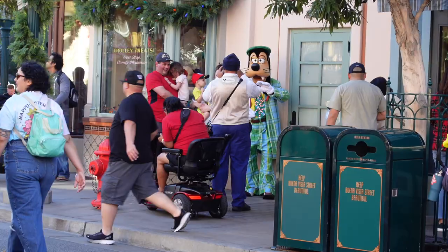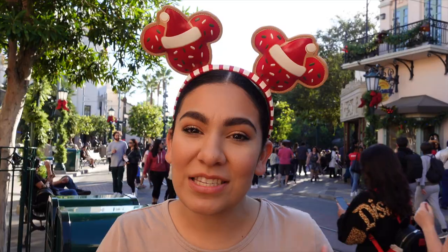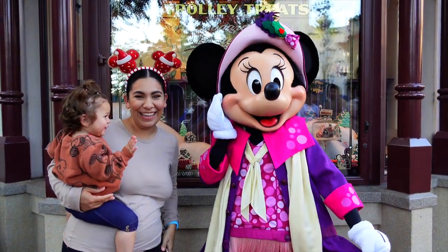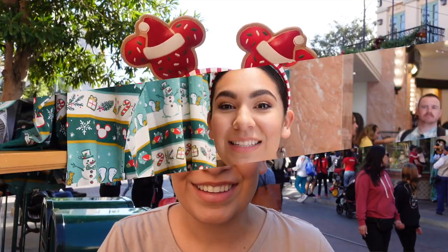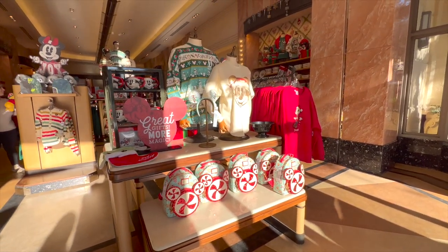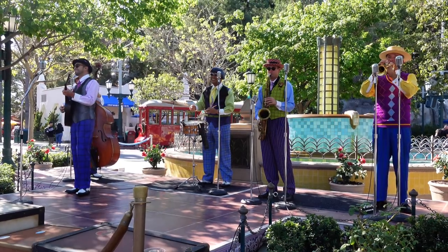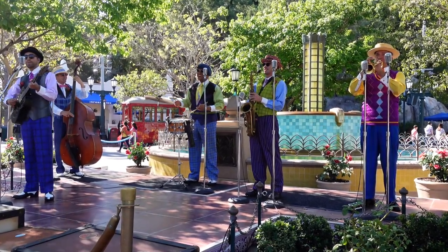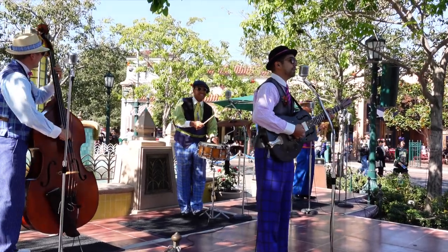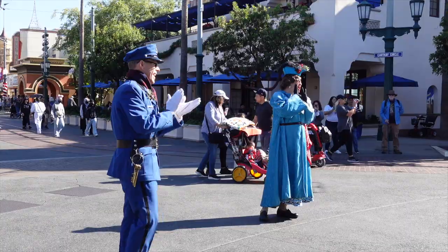We were walking down Buena Vista Street and I smelled something delicious — it's right here at Trolley Treats. You can see cast members actually making Rice Krispie Treats and cake pops. Alongside Buena Vista Street, we have Goofy right here. You can find many characters alongside the walls dressed in their little holiday costumes and they look so cheerful and very cute. At the end of Buena Vista Street, you can hear the band playing some Christmas classics — it just makes me so happy.